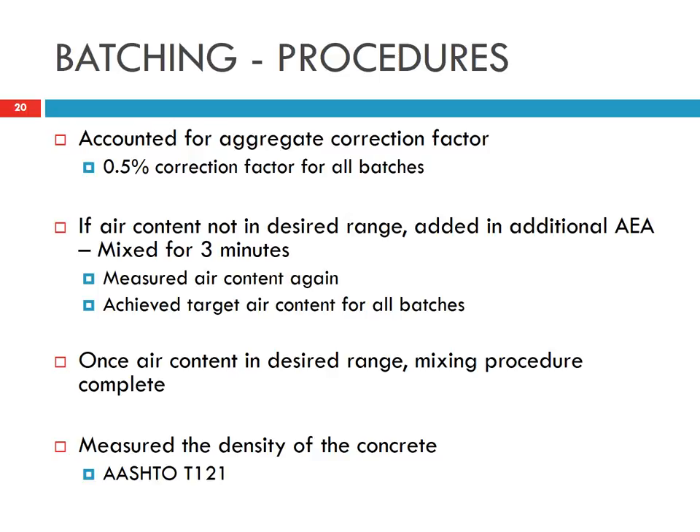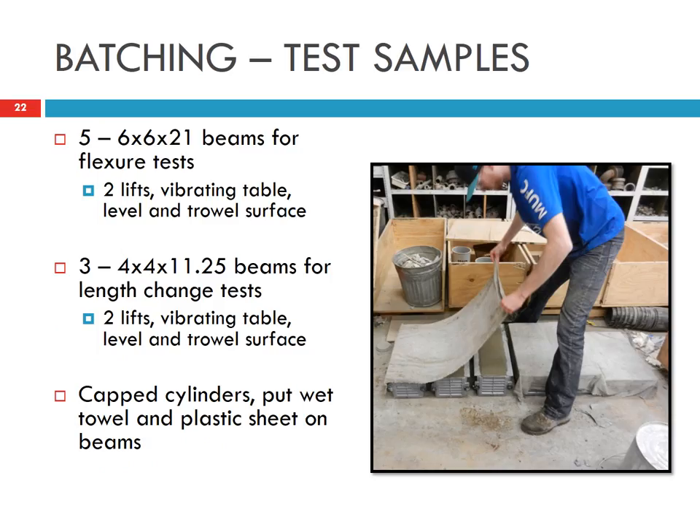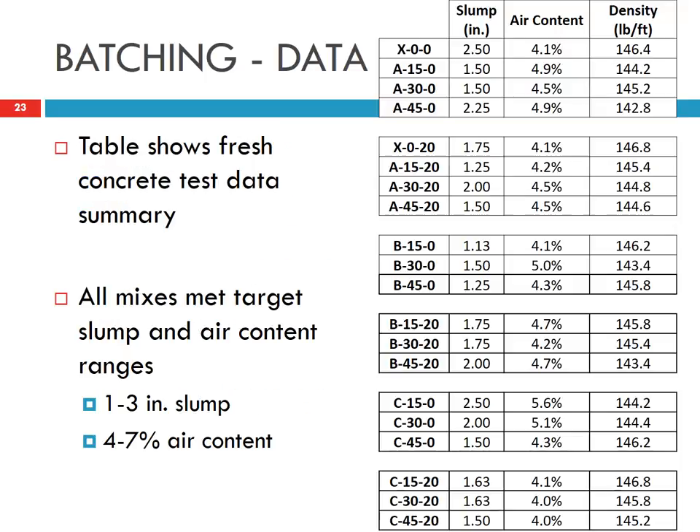There is also a correction factor for the aggregate that we kept in mind. We prepared samples for various experiments, including compressive strength cylinders, cylinders for measuring the coefficient of thermal expansion, and beam samples made using a vibrating table. The beams were covered with a wet towel and a plastic sheet. The air void we controlled was close to 4 to 5%.